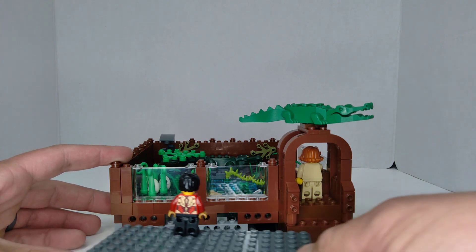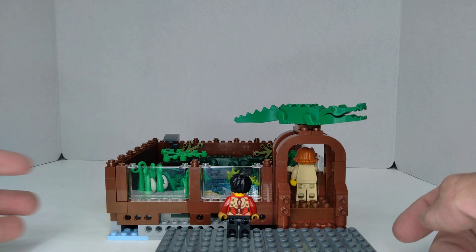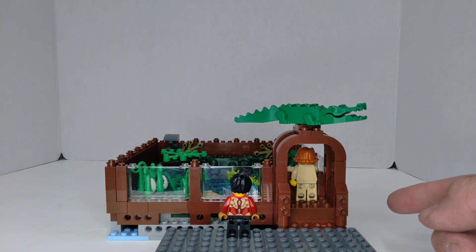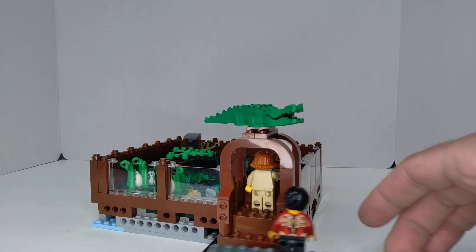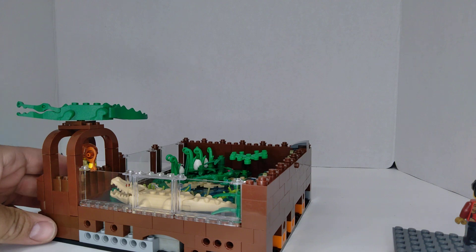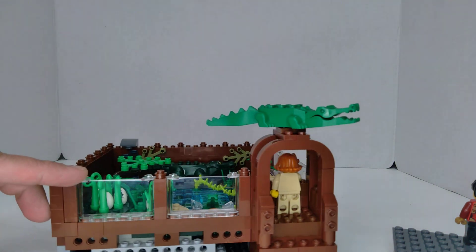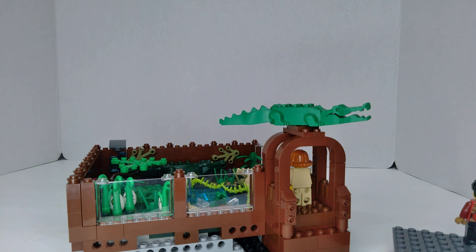So it'll be like this — she's got a little step up, employees only, to go feed the alligators. But she's still kept pretty far away. This one took a minute, just trying to get the alligator to fit nicely under the water and make it look good.